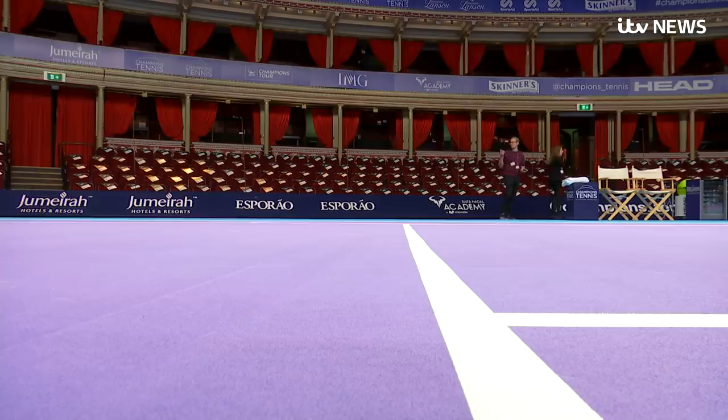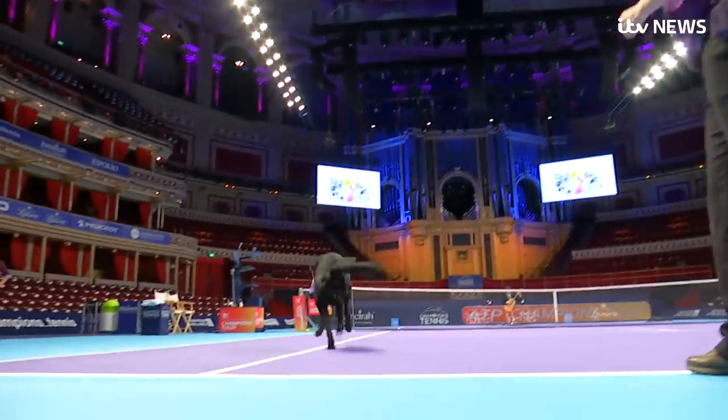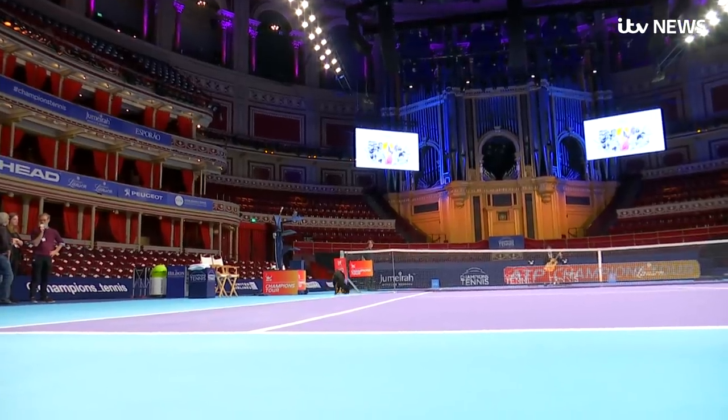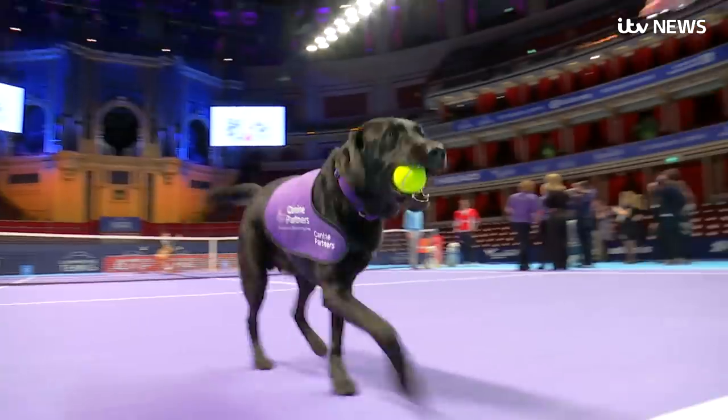Is there a risk it could distract players? Hopefully, yeah. I think that would be a good thing, because I've had a bit of practice in the lead up to the event and obviously today being out on the court. So I think I'm ready to have the dogs on the court, whereas if my opponents aren't, then that's going to be to my advantage.